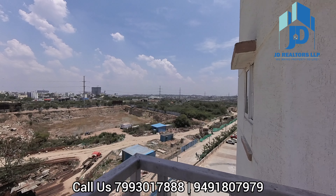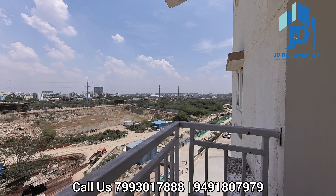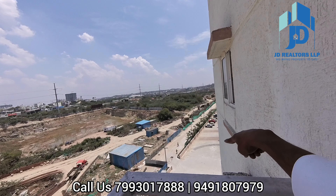There are 3 bedrooms and toilets. This is a master bedroom. This side is a pooja area. On the other side, we have a washbasin.